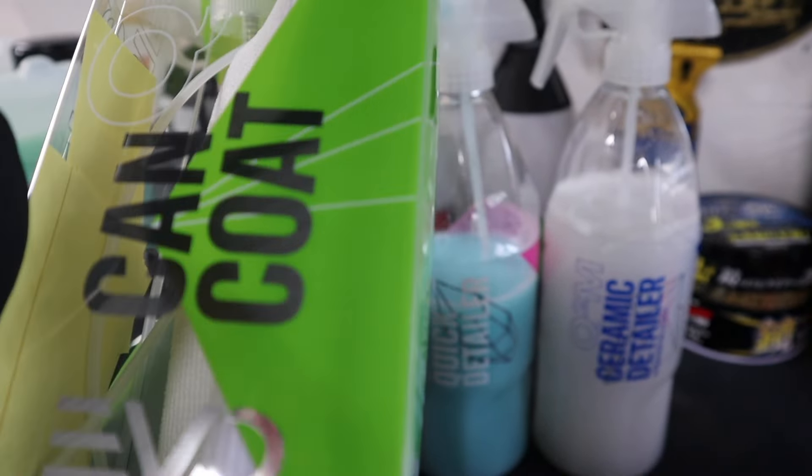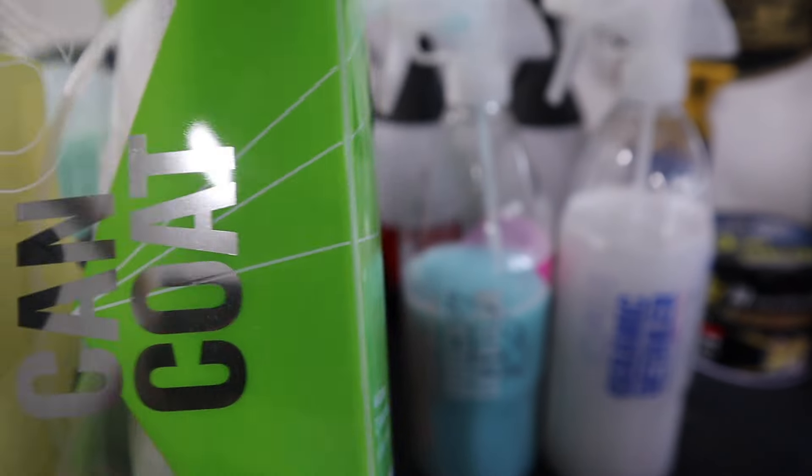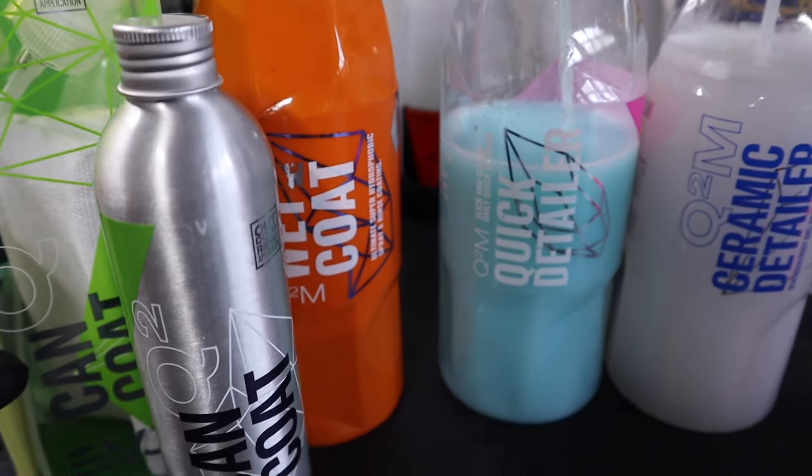Kankote is very easy to apply — I don't have an application video right now because I don't have a car that needs it at the moment, but as soon as I do I'll bring it to the channel. The downside is that it does tend to go off. Just like any ceramic it will start to crystallize once opened and it does have a shelf life. That little bottle will do a lot of cars, so there is going to be some wastage, and it's expensive compared to some other products on the market.